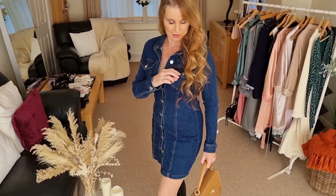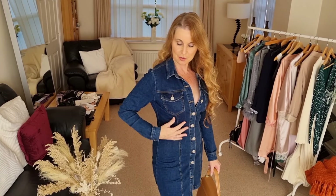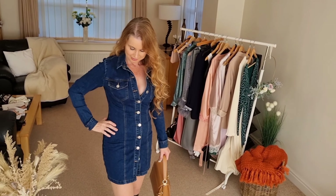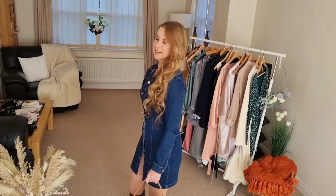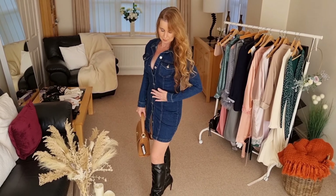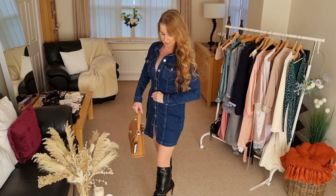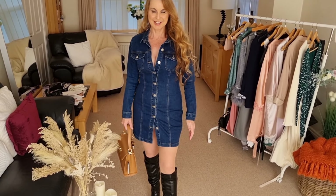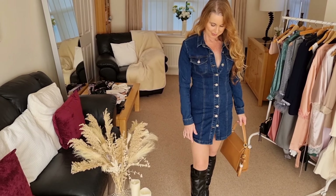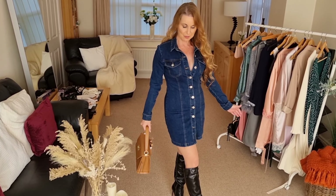We've got little buttons on these pockets on the dress. Very comfortable — denim can be quite thick and a little bit restricting, but this is a really nice soft denim and it's very, very comfortable. Let me know in the comments what you think of this autumn outfit.